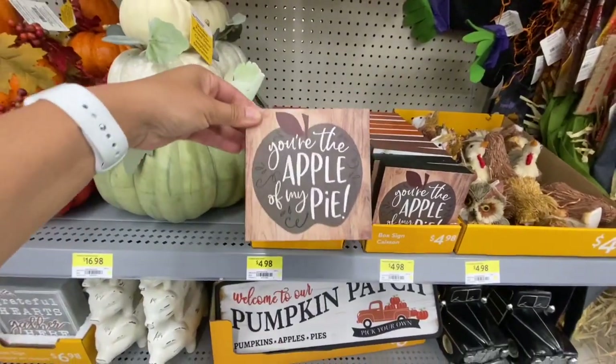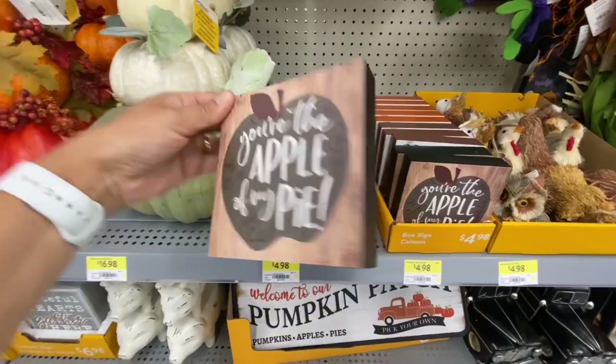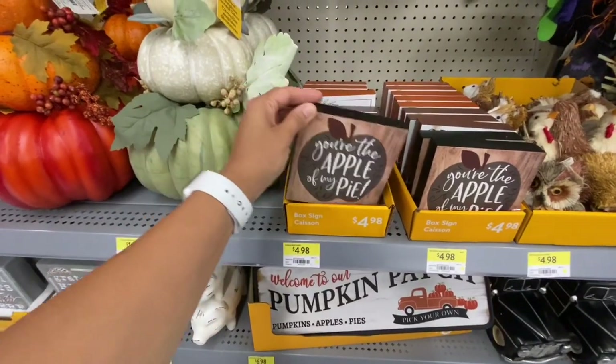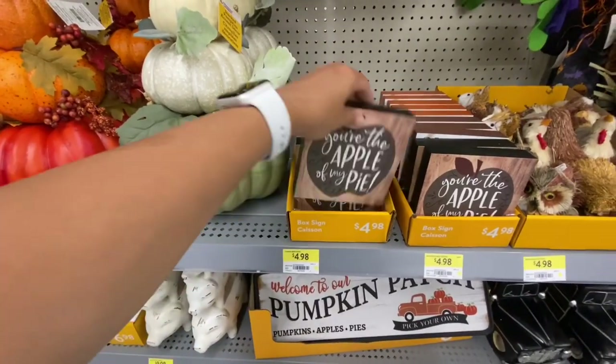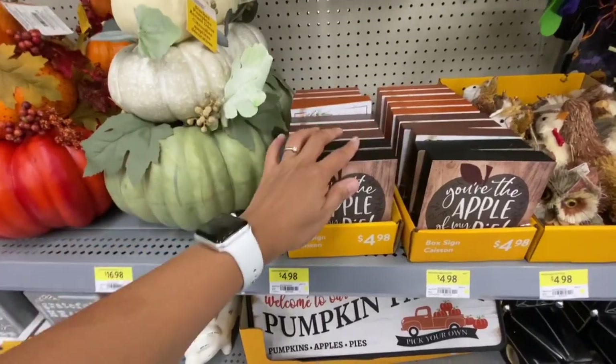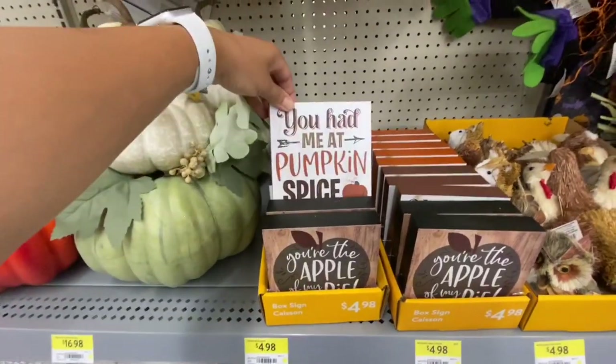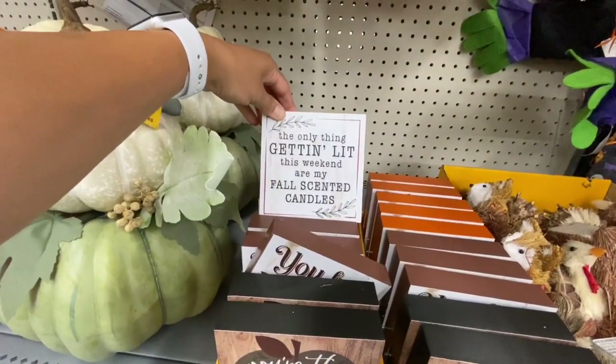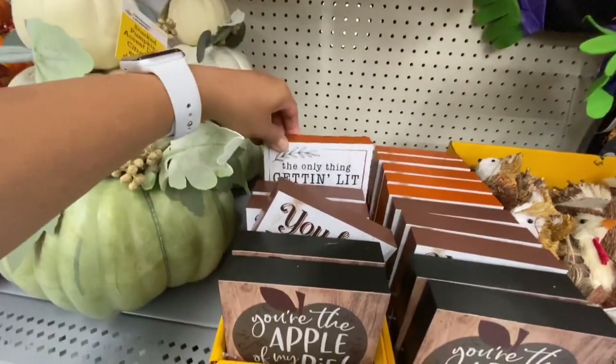Some box signs - these are all for $4.98, quite great quality with three different ones to choose from. 'You Had Me at Pumpkin Spice' and 'The Only Thing Getting Lit This Weekend Are My Fall Scented Candles.'